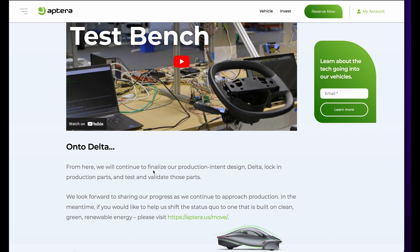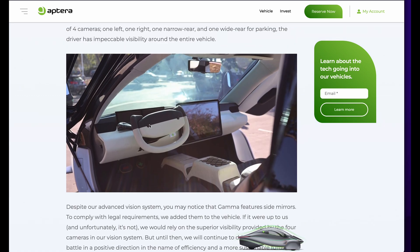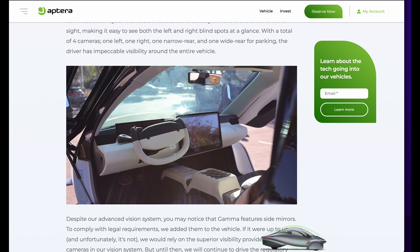Like if you needed to tow or tie down the vehicle for some reason, there are going to be tie-down points — they're working on that for Delta. They couldn't reveal anything to me at the show, just lots of little things. I would imagine we would see a fully functional steering wheel on Delta. These knobs on the Gamma were not functional, and probably more final designs on the center console.